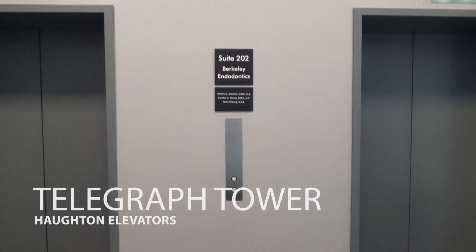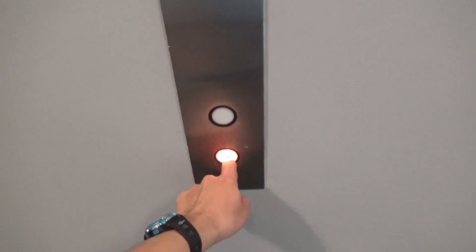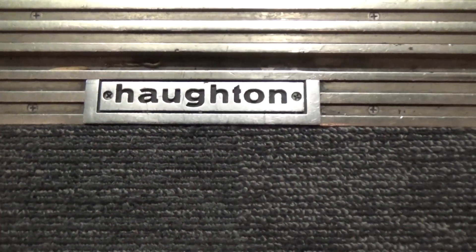Telegraph Tower, Berkeley, California. Westinghouse, maybe? They're Haughton's! Wow! Look at that!